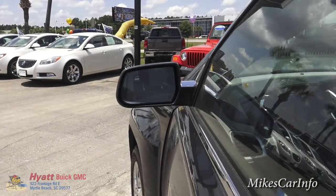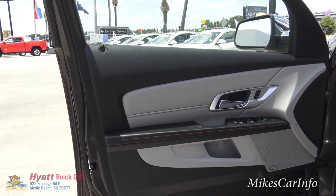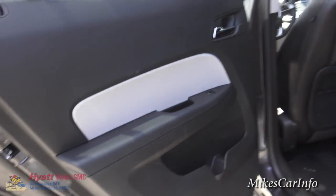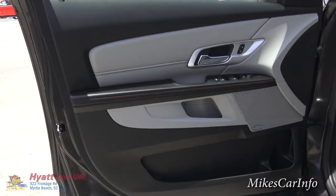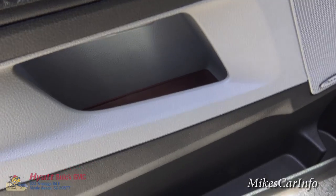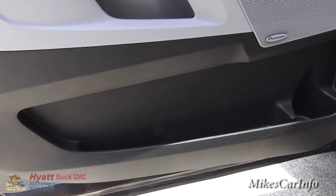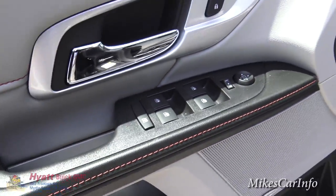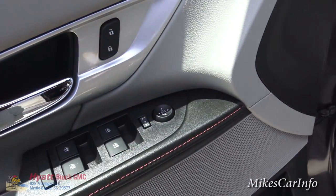It does have heated side mirrors. Here's the inside of the driver's door. Notice the difference compared to the back door — it has a more stylish look. You can see it does have the stitching, the red stitching, and a red liner in the bottom of that pocket, which looks pretty cool. You've got the bottle holder, the Pioneer badge for the premium sound system, your window controls, your door lock controls, and your side mirror adjustments.